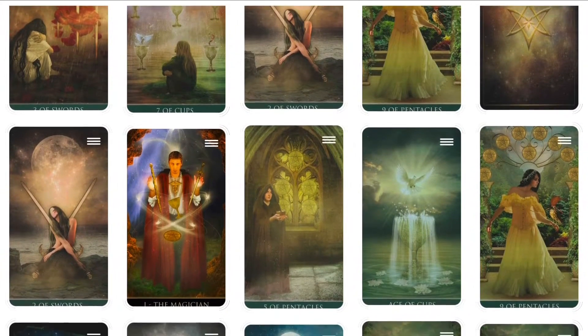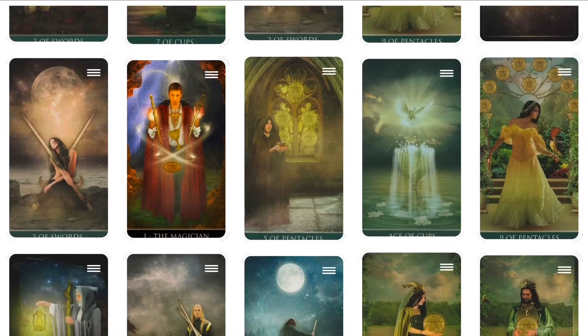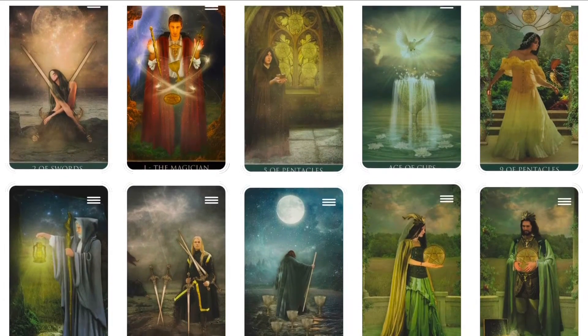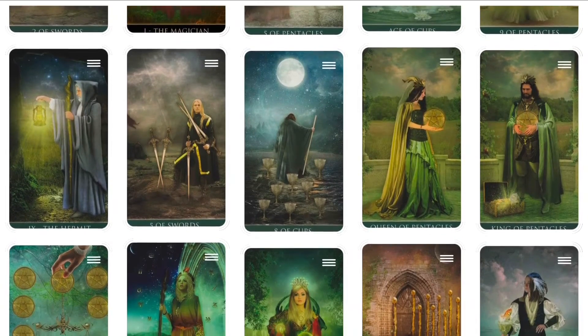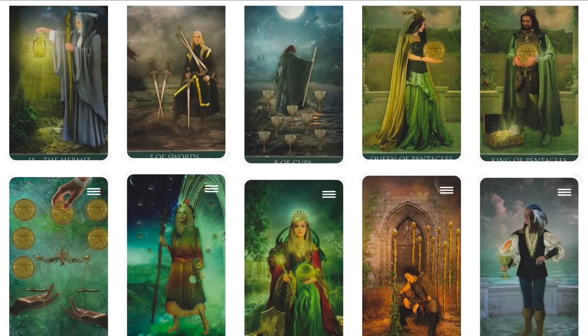The Thelema Tarot is a reinterpretation of the Rider Waite Tarot. It has glossy fantasy medieval artwork with a dreamy, wistful feel on its 78 cards.